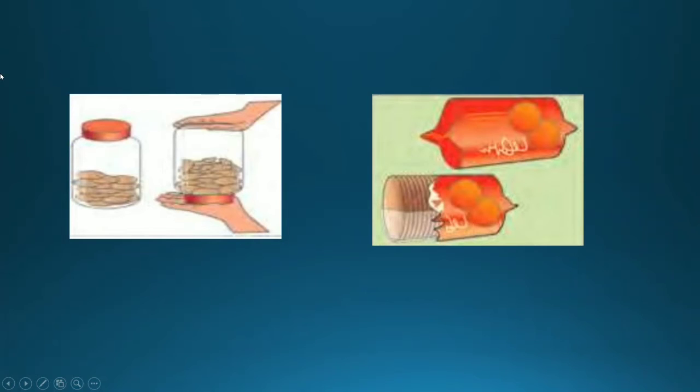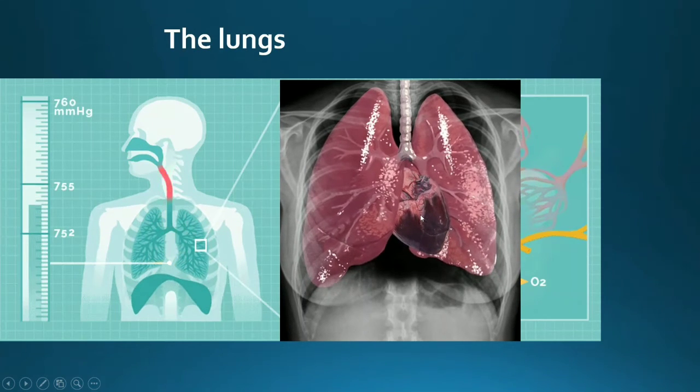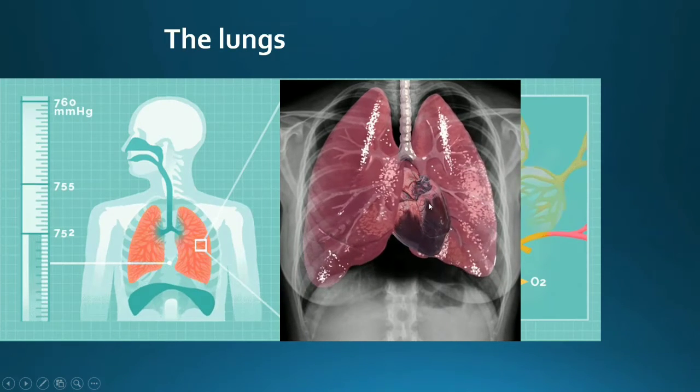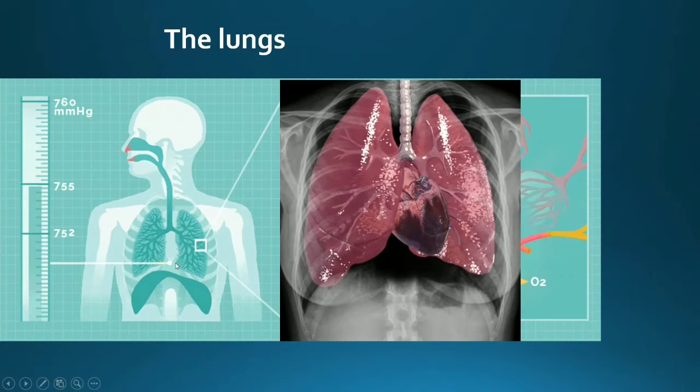Children, in the same way, our internal organs also remain intact because of the cavities that are present. The cavities support and keep our internal organs intact, just like this pack of biscuits. The right lung is slightly larger than the left lung. This is because the heart is positioned more towards the left, causing a slight depression on the left lung.